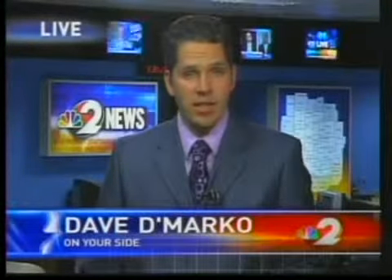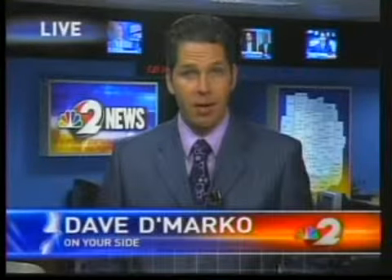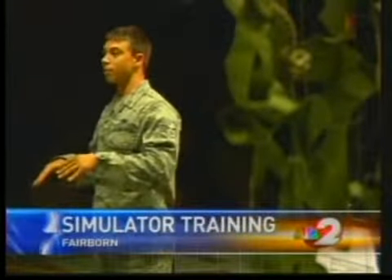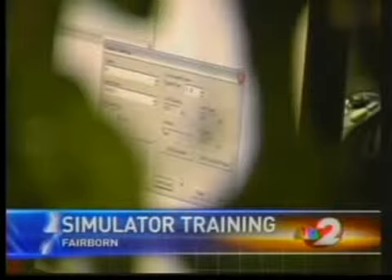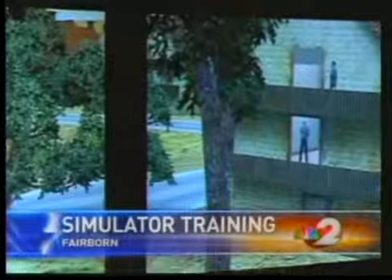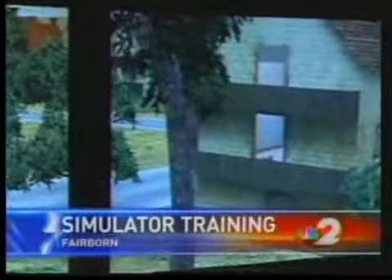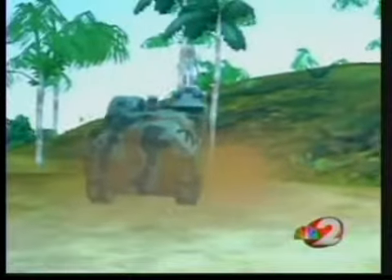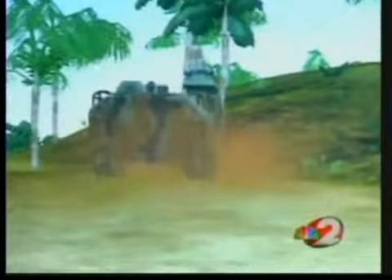That system, called FATS, was installed in January. A couple local politicians got a chance today to go through the same training every airman is now required to put into practice. 88 Security Forces trainer Caleb Lopasser says this is the game he wishes he'd had as a child. But this isn't a game — it's the U.S. Air Force's new firearms training simulator that puts real weapons in fighters' hands, firing lasers with genuine recoil at computer-generated enemies using Bluetooth technology.